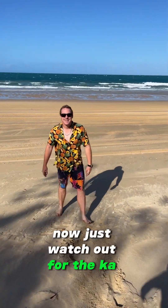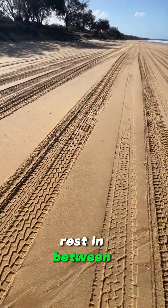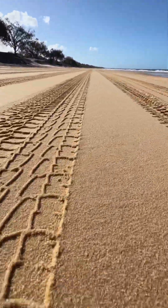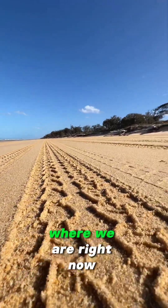Watch out for the cars. Sand, beach, water and all the rest in between. Look at this trippy thing I just did — I was able to flick around my camera, I don't even know how, but look at it — gorgeous tracks from cars traveling along the beach.